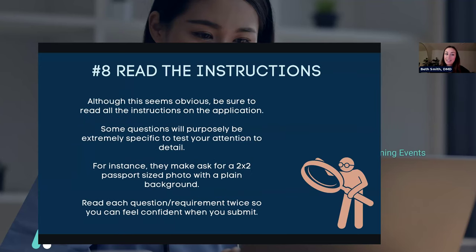The next thing, though simple, is to read the instructions. Although this seems obvious, be sure to read all the instructions — some questions are purposely specific to test your attention to detail. Some application questions might ask for something very specific because they want to know you've read it, once again emphasizing attention to detail. For instance, they might ask for a two-by-two passport-size photo with a plain background — that's pretty specific and a lot of people don't have that already. Be proactive about knowing all the specific instructions.